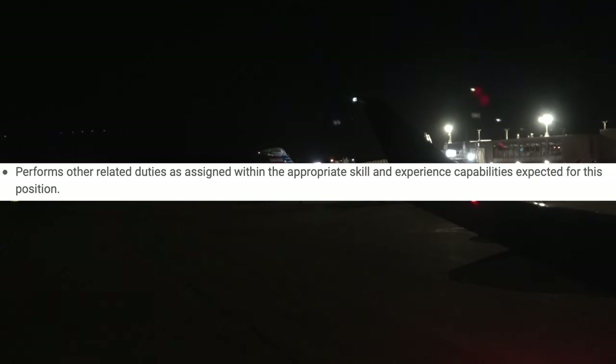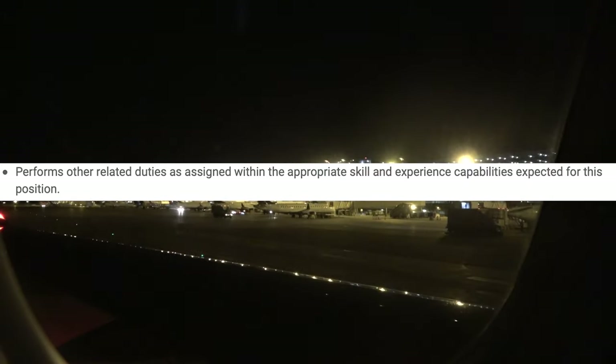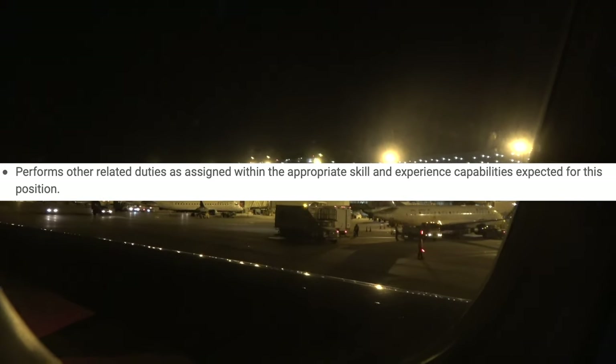Perform other related duties as assigned within your appropriate skills and experience — that's correct. They might ask you to do something outside the norm, but they won't ask you to do something you're not qualified for. And if they do ask you to do something you're not qualified or comfortable doing, just say so — that will save a lot of incidents.